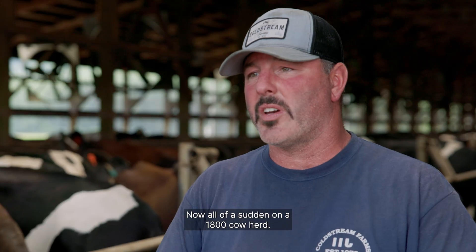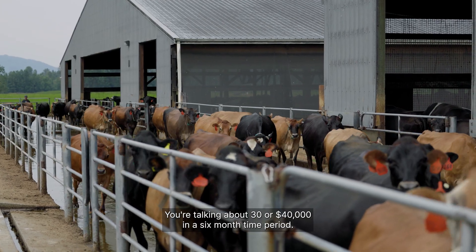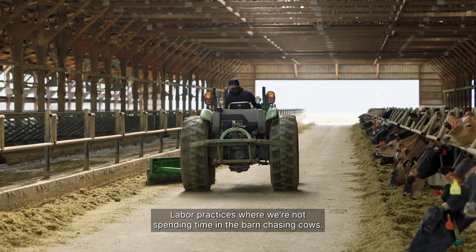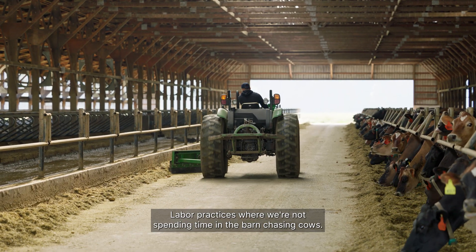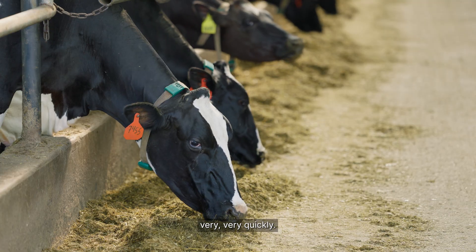On a 1,800 cow herd, you're talking about $30,000 or $40,000 in a six-month time period. Labor practices where we're not spending time in the barn chasing cows. So when you look at an investment, it's pretty evident that it will return very, very quickly.